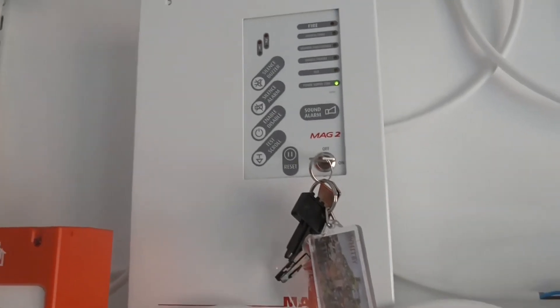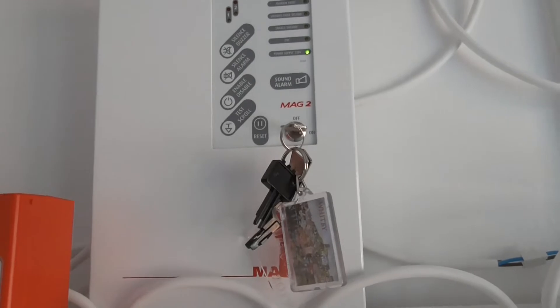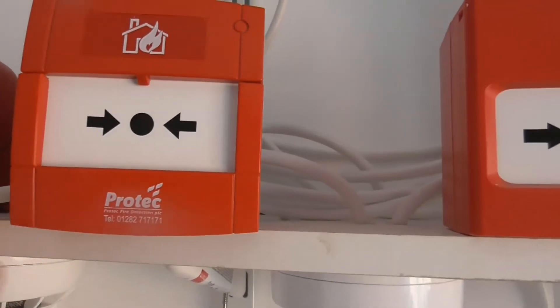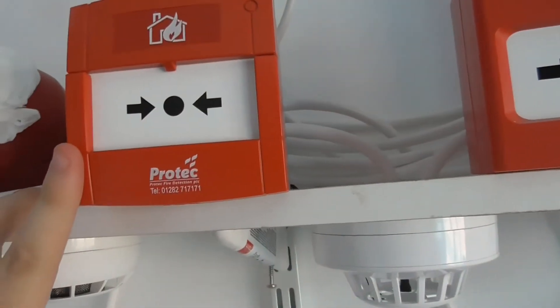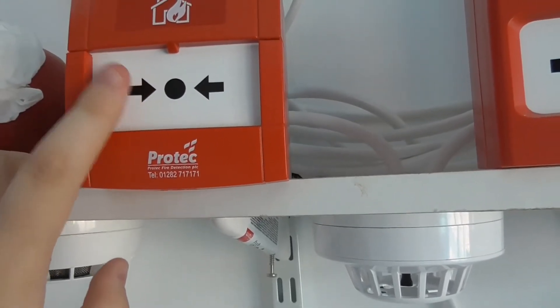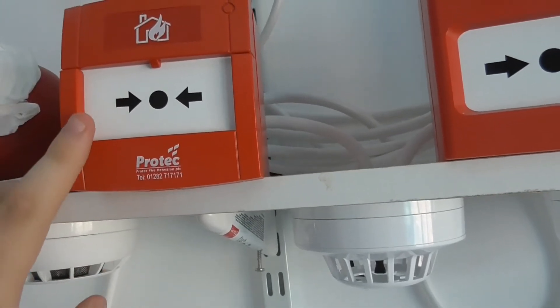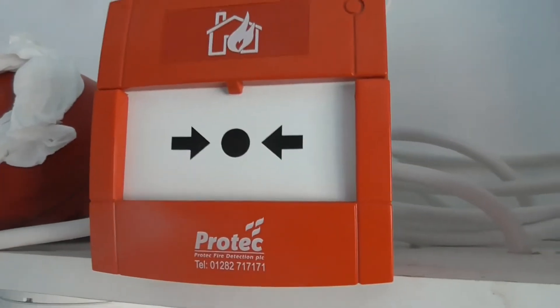Hi everyone, welcome to system test 12 of the ESP system. I've made some new changes to the system. To start, we've got a new call point — it's a new KSC style Protec call point, the Protec 3000. It's also got a normal KSC resettable element inside, the Cooper fully-on glass which was in the OS system tests.